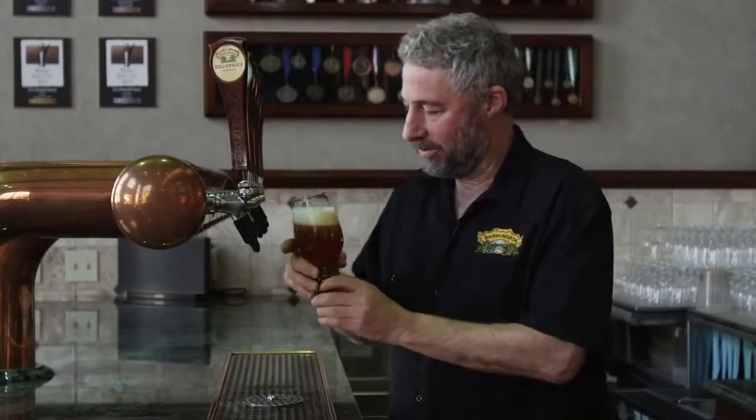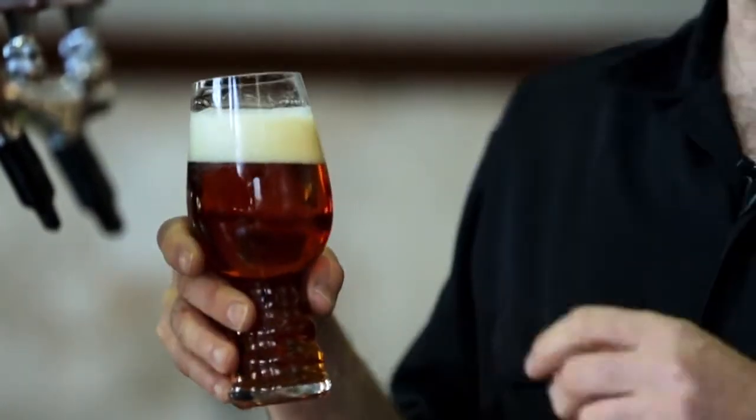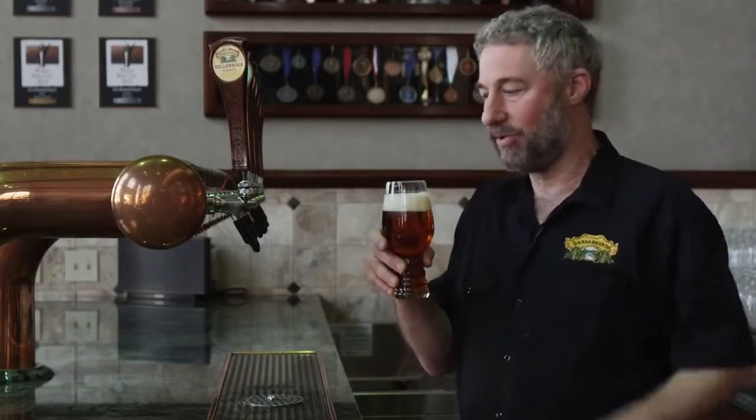So a nice pour. This glass enhances the head. It's got some nucleation on the bottom which slowly releases CO2 bubbles as it sits. And then the closed-in mouth funnels down the aroma right into your nose. Really tastes wonderful.